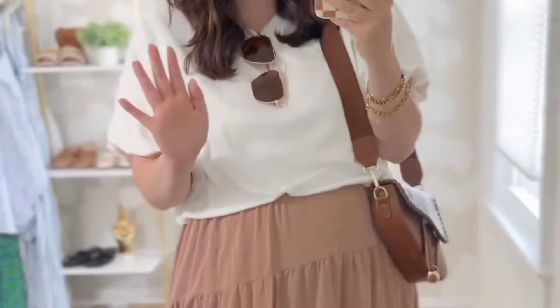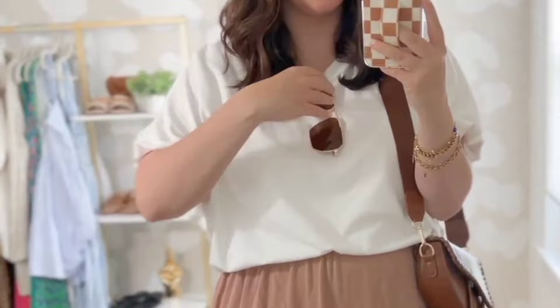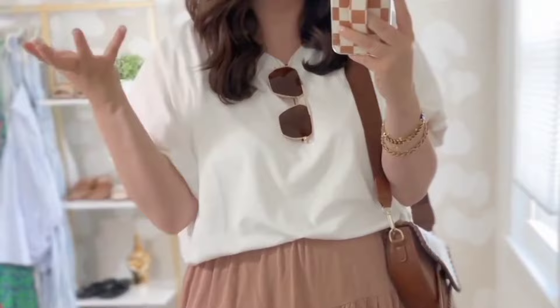This bag matches the sandals perfectly. I feel like brown leather will always dress up a look and make it look more luxe. And then this is another hack — if you are wearing sunglasses out in the summer and you want to add a little pizzazz to your outfit, just put them on your collar instead of putting them in your hair. One, it won't mess up your hair, and you don't have to worry about losing more hair because of postpartum, you know. But it will also add just a little bit of touch to your look, especially since you can't wear sunglasses.